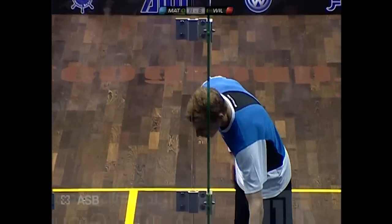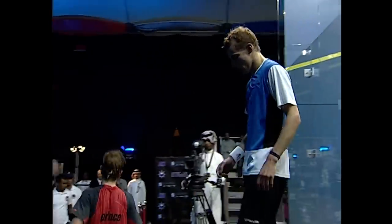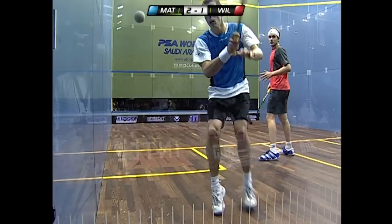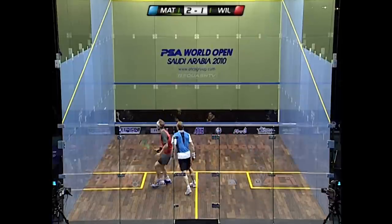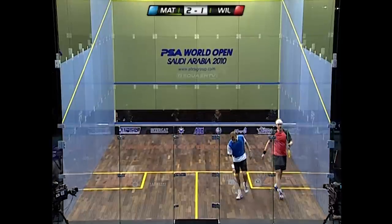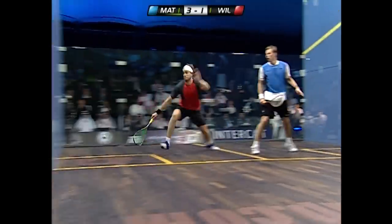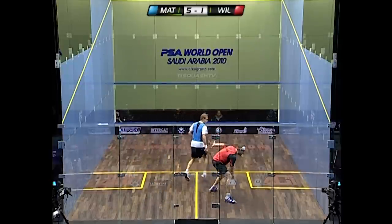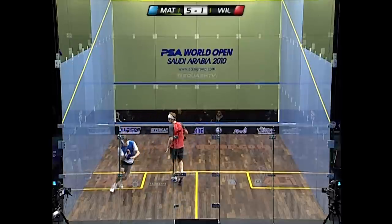Wallstrock guesses the drive but goes cross-court, and Nick Matthew equalizes, winning the second game 11-6. Matthew has been patient, taking a lot of balls deep and holding the ball. It's a huge psychological boost for Matthew to level the match, and you can see him now starting to move Wallstrock around. Wallstrock is really struggling to find a way to win a point in this third game — Matthew looks pretty indestructible.